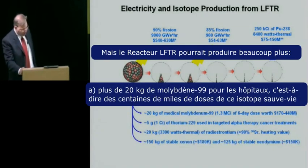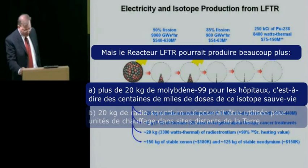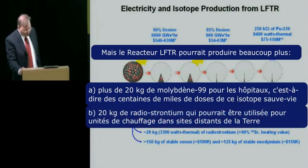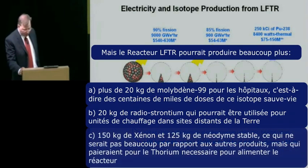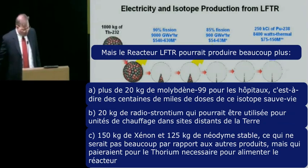But there's a lot more that a LFTR running on thorium could produce. It would generate 20 kilograms of molybdenum-99 for hospitals, meaning hundreds of thousands of doses of this life-saving isotope for patients. It could generate 20 kilograms of radio strontium for use as heating units at remote sites. It would also generate 150 kilograms of stable xenon and neodymium that would more than pay for the thorium needed to keep the reactor running.